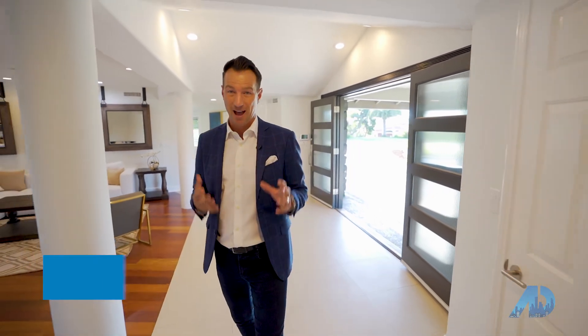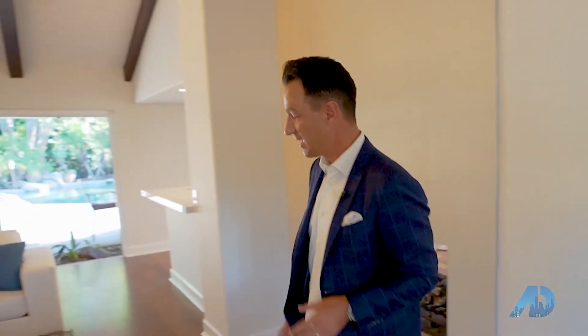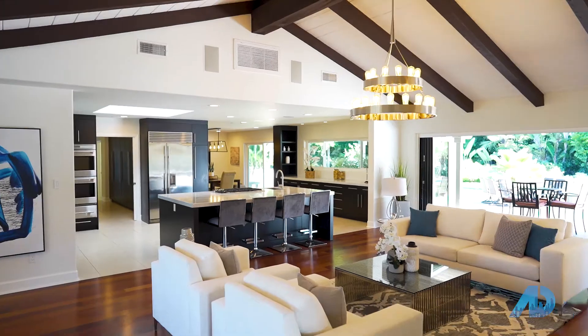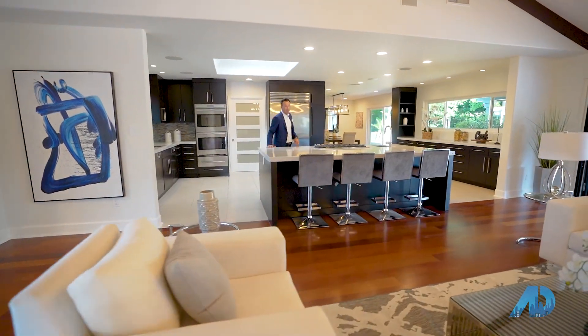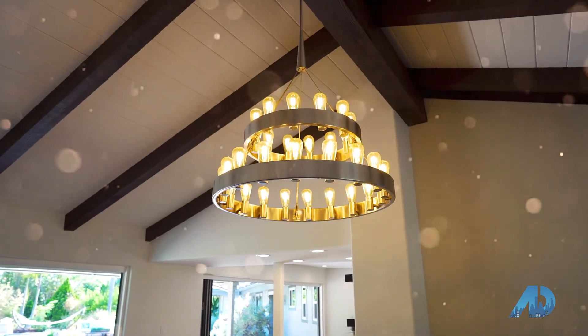Welcome to Alvarado Estates. This is one of the best communities in Central San Diego. It is behind the gates on a small private drive, and if you've never heard of it, well, that's kind of on purpose. That's because the neighbors here are famous politicians, entrepreneurs — the important San Diegans that have done incredible things with our city, and when they're done, they want to come here behind the gates and have absolute privacy.